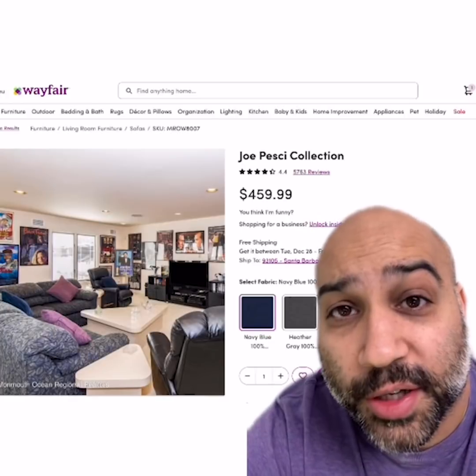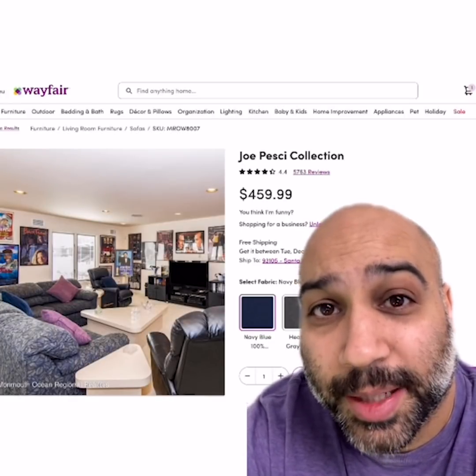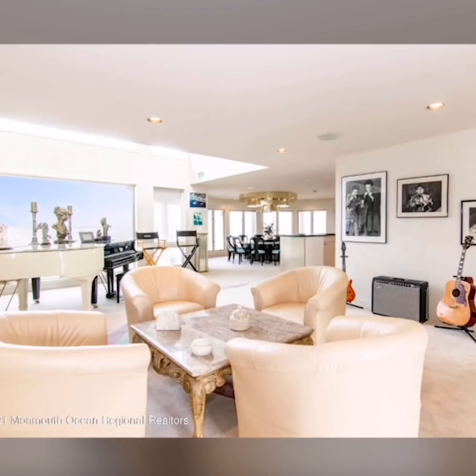Except if Joe invites you over and asks you to sit in this chair, you better count your blessings because you'll be sleeping with the fishes soon. As you'll see throughout the home, there's so much furniture here for you to love. Wayfair needs to drop their Joe Pesci collection as soon as possible — these pieces would all sell out in a minute. We love the leather chairs in this conversation eating area.